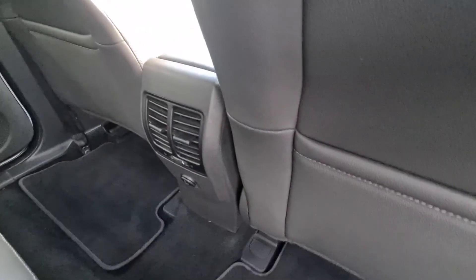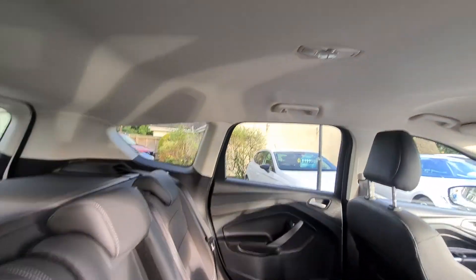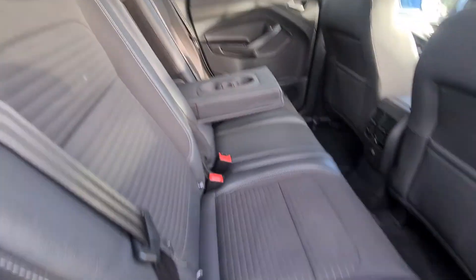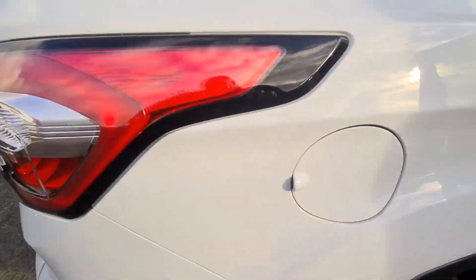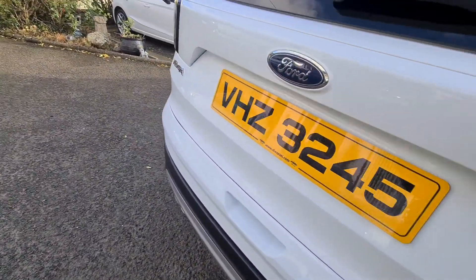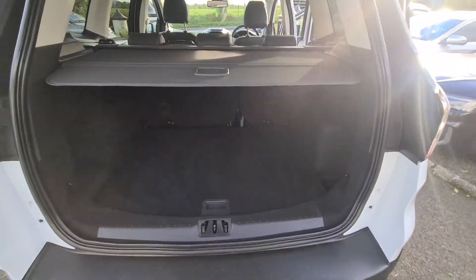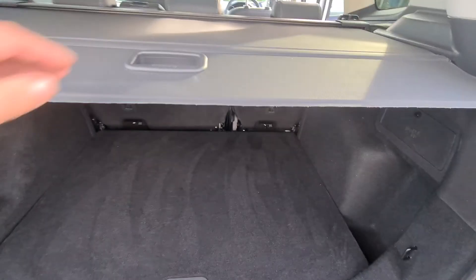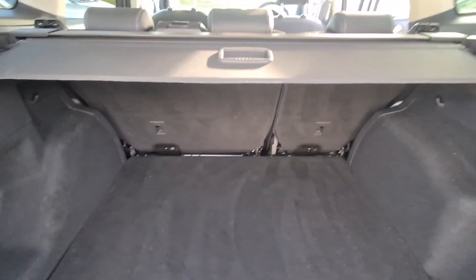There's a centre armrest with cupholders, a power point, and rear air vents. At the rear we have a parcel shelf that can be removed if needed, and a 60-40 split rear seat.